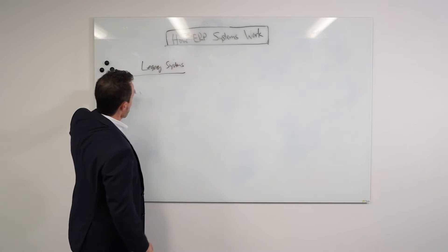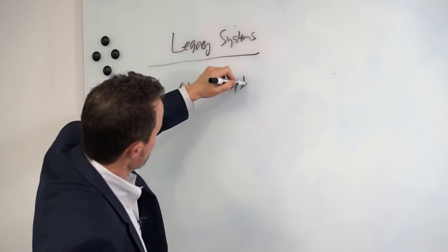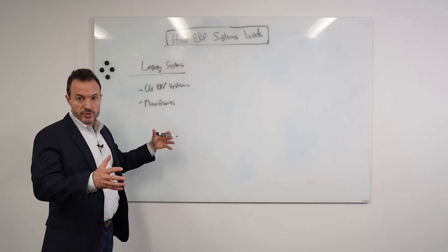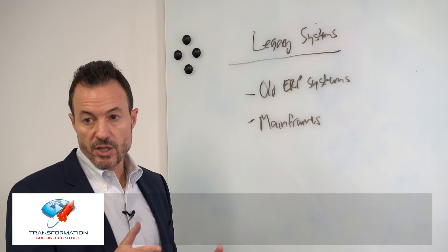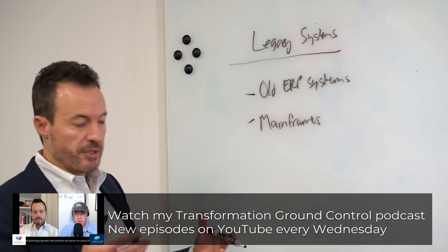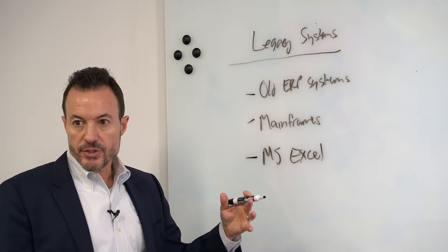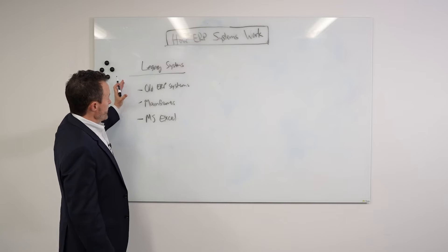These legacy systems might be anything from an old ERP system deployed 10 or 20 years ago — maybe even longer. Oftentimes, organizations are still using mainframes, believe it or not. If you don't know what a mainframe is, it's something used mainly in the 60s and 70s — big servers, green screens, transaction codes. A very old, outdated type of technology. But the number one legacy system in the world is Microsoft Excel — organizations running their business on spreadsheets, with people storing tribal knowledge on their local machines.